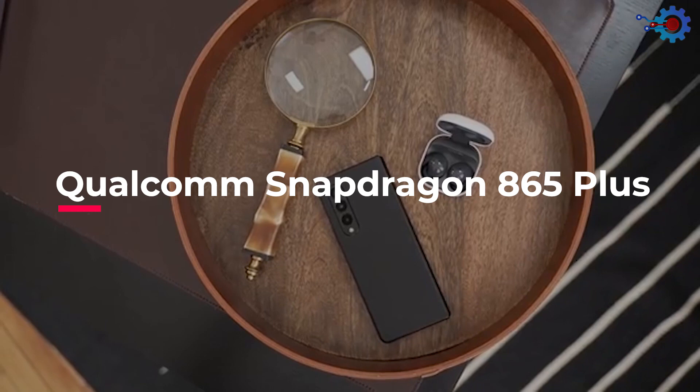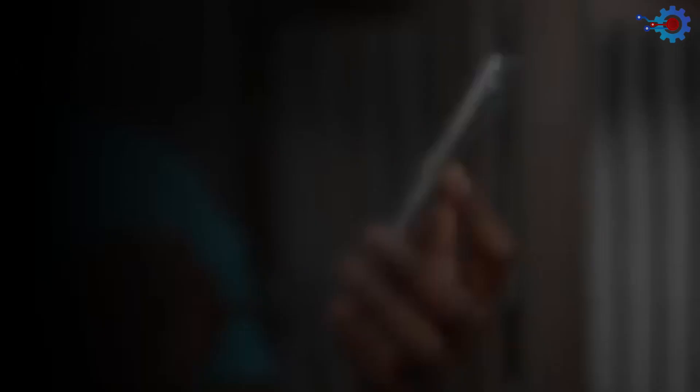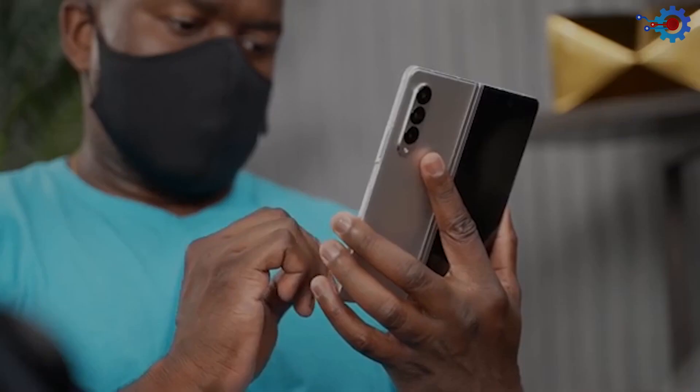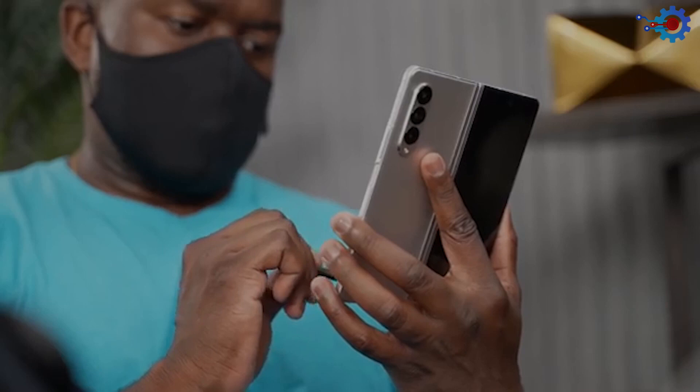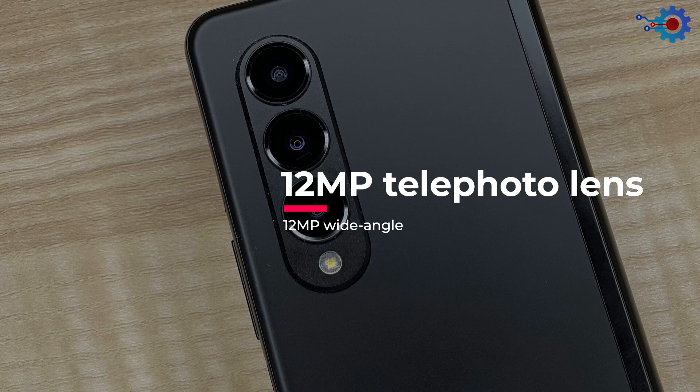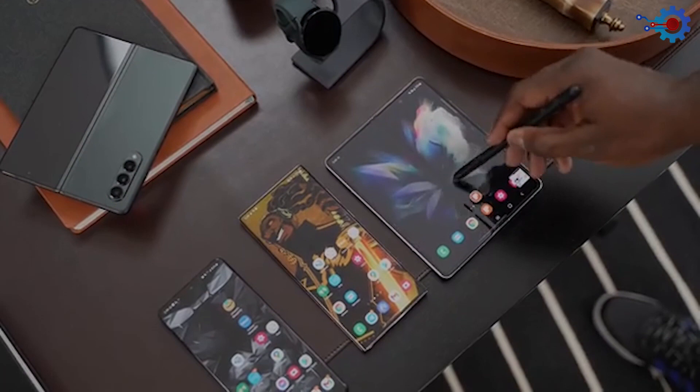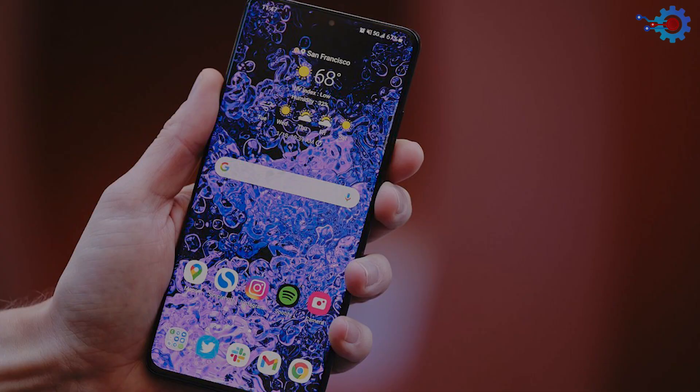The Galaxy Z Fold 3 runs on a Qualcomm Snapdragon 865 Plus with 12GB RAM, meaning you can run all your graphics-intensive games smoothly without any heating issues. The internal storage is 256GB, with a rear camera housing a 12MP telephoto lens, a 12MP wide-angle, and a 12MP ultra-wide lens with a 123-degree field of view. The front camera is a 10MP on the main display and a 10MP on the cover display. This phone weighs just 282 grams, and you can get it for less than $1,599.